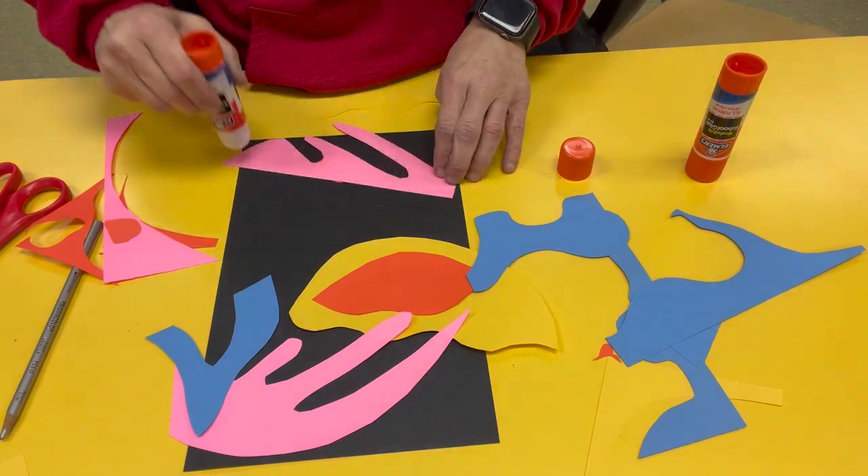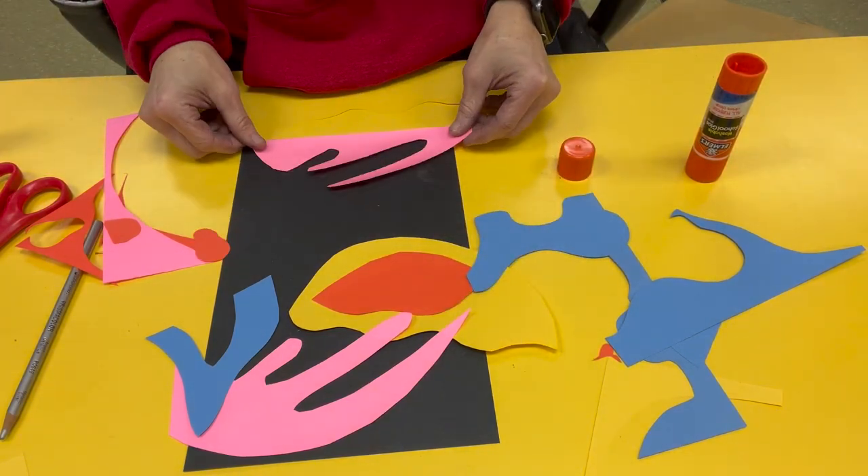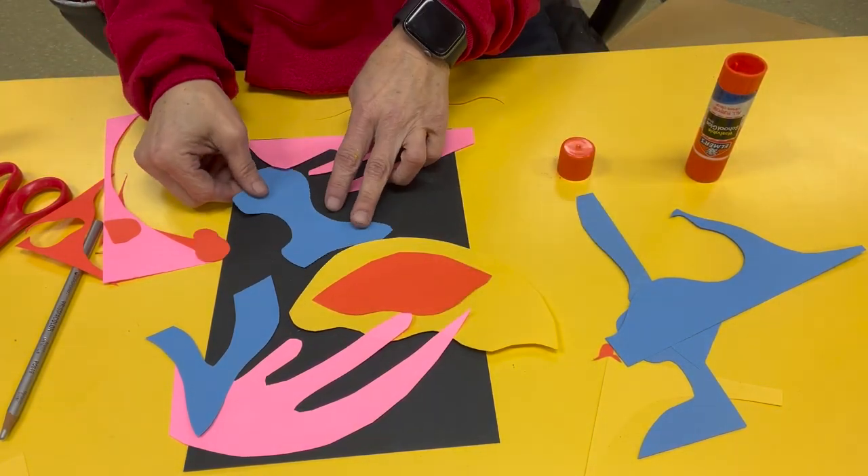So there you have it, young artists. Henri Matisse was a master of using positive and negative space, organic shapes, and collages in his artwork.